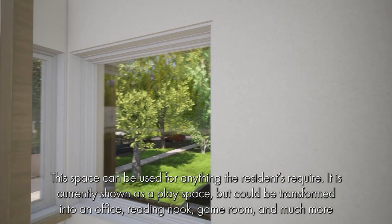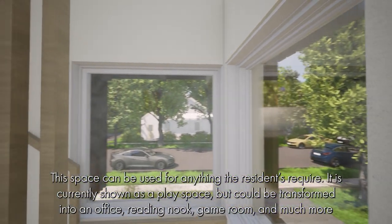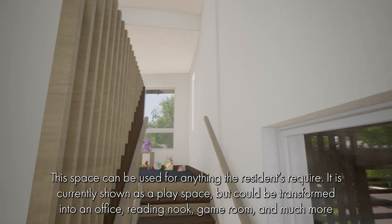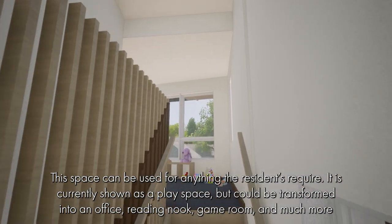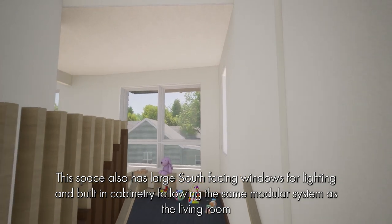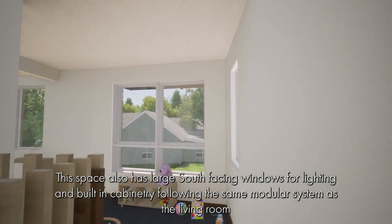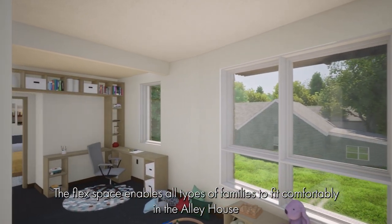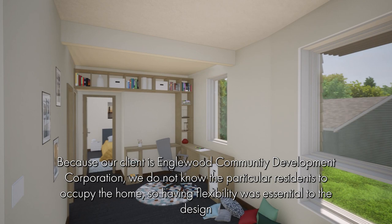The first space on the second floor is something we have termed a flex space. This space can be used for anything the residents require. It is currently shown as a play space, but could be transformed into an office, reading nook, game room, and much more. This space also has large south-facing windows for lighting and built-in cabinetry following the same modular system as the living room. The flex space enables all types of families to fit comfortably in the Alley House.